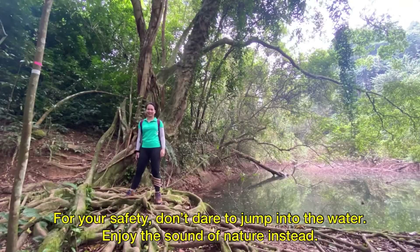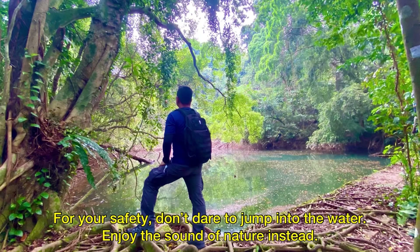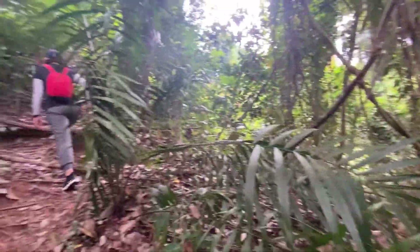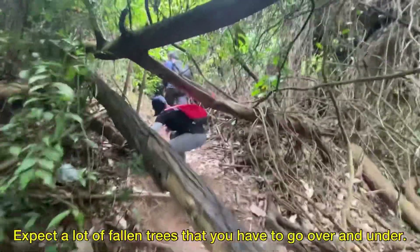For your safety, don't dare to jump into the water. Enjoy the sound of nature instead. We continued our hike by taking left and it was a rough trail. Expect a lot of fallen trees that you have to go over and under.